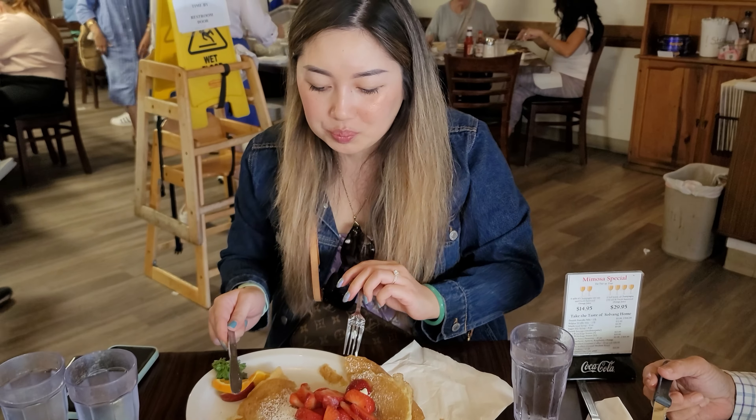I hope you liked my video. Thanks for joining me on this Solvang little adventure. If you liked this video, give it a thumbs up. If you have any suggestions on where I should go next, comment below. And if you'd like to see more videos like this, please subscribe.